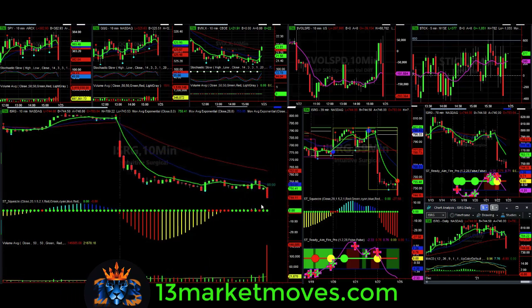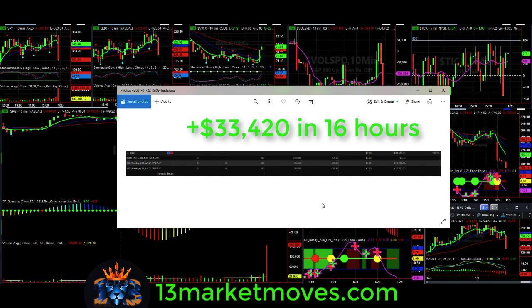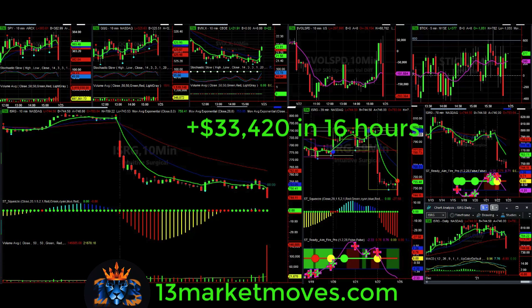Leonardo did a great job on the YouTube video explaining this phenomenon — this is a multi-day trade. I had the pleasure of taking profit in one day. The profit here was $33,420 — that's why I took off my platform to show you guys. Analysis pays off, learning the 13 Market Moves pays off, and having a coach to help guide you and lay out the play definitely pays off.